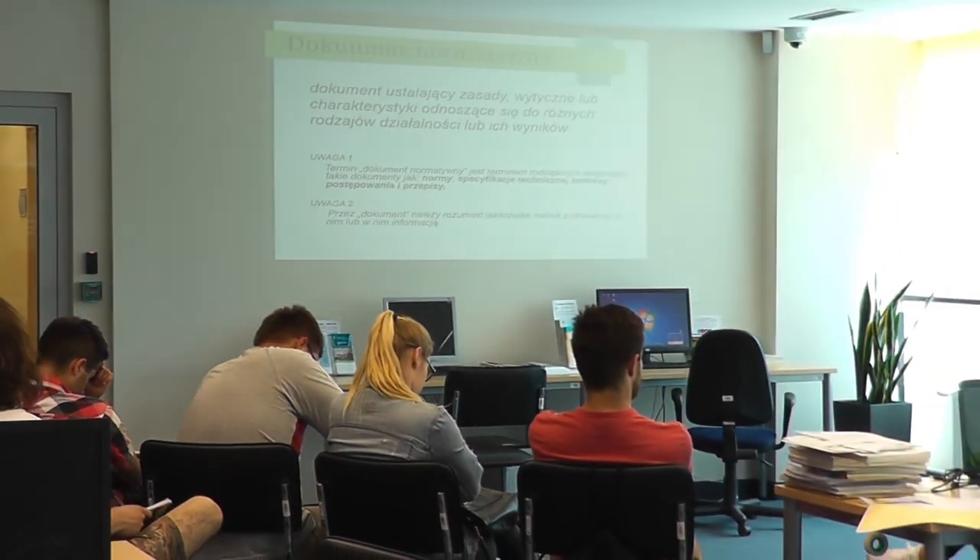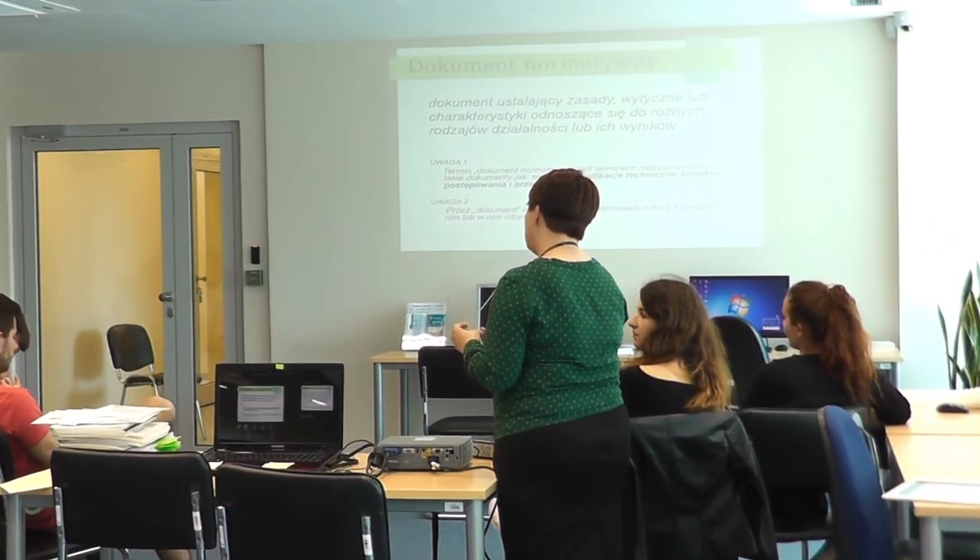The Centre organizes trainings, workshops, and conferences to promote the protection of industrial property. In the Special Collections Department, we also conduct a standards information point. Our users have access to a complete set of Polish standards — about 90,000 documents — mostly European and international standards implemented by the Polish Standards Committee, available in electronic version on computer terminals. We also offer access to the full collection of ASTM standards and several thousands of German DIN standards. Users can conduct their own searches using bibliographical databases such as Perinorm, ASTM, or TotalMateria.